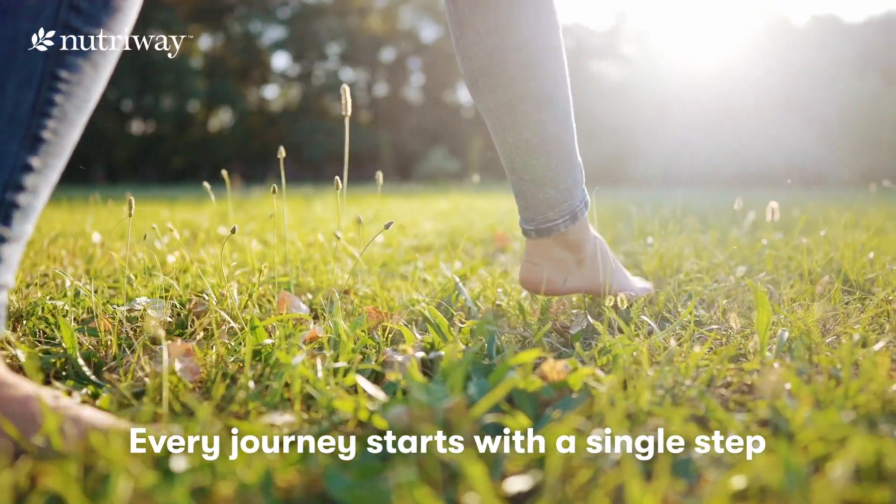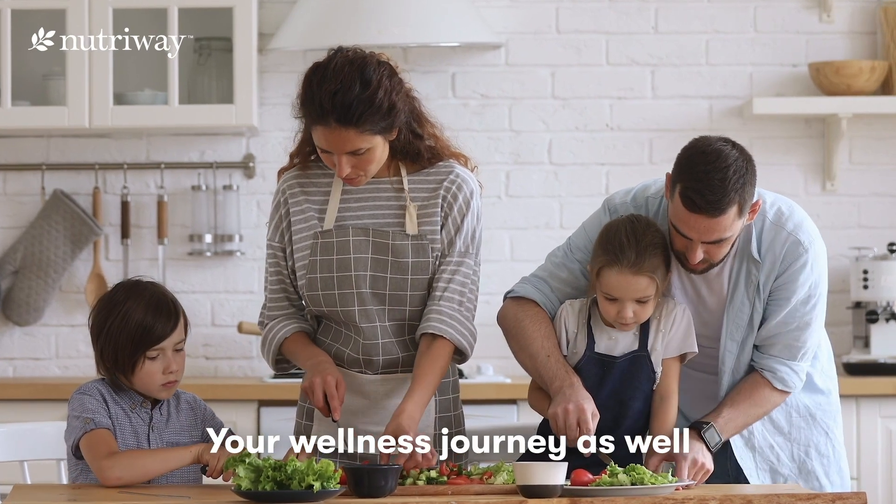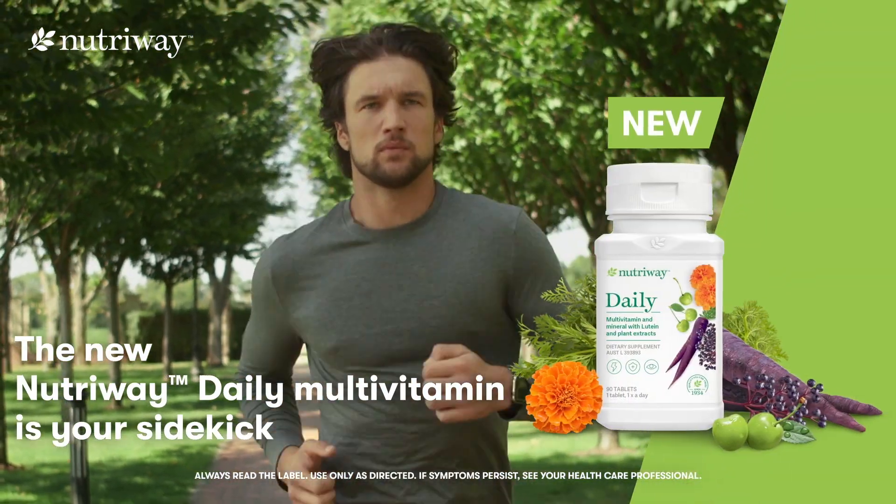They say the journey of a thousand miles begins with a single step. Your wellness journey is no different. Daily Multivitamin is your grab-and-go sidekick to keep you on track,